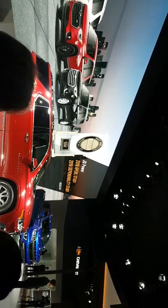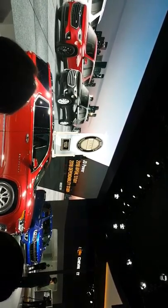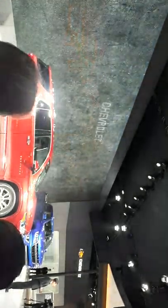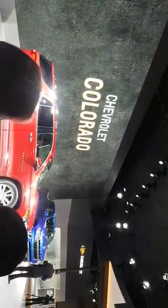You will learn more about the vehicle as we get closer to the start of sales this fall. Now let me introduce another very new vehicle — the Colorado.